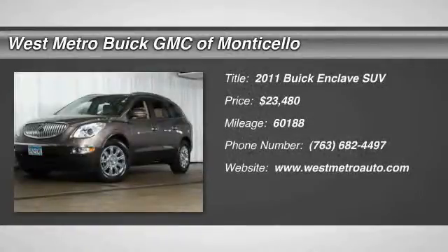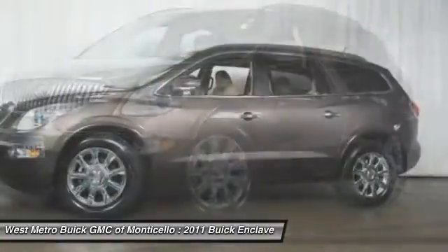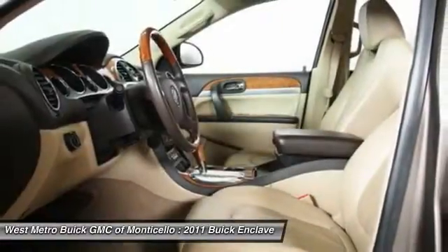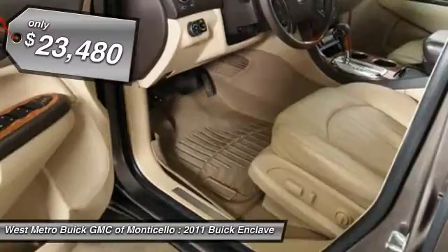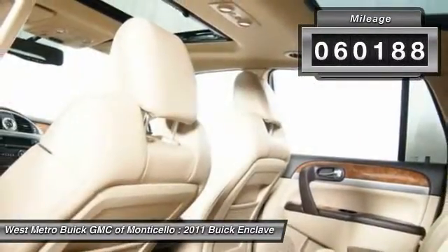The 2011 Buick Enclave. The Enclave offers three rows of seats standard with seating for up to eight passengers. Not only is it roomy and stylish, but Buick really did its homework on this vehicle. They did not cut any corners and it is priced below $25,000. This vehicle has less than 65,000 miles.